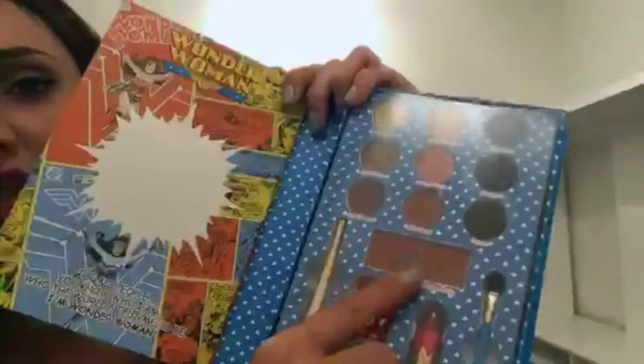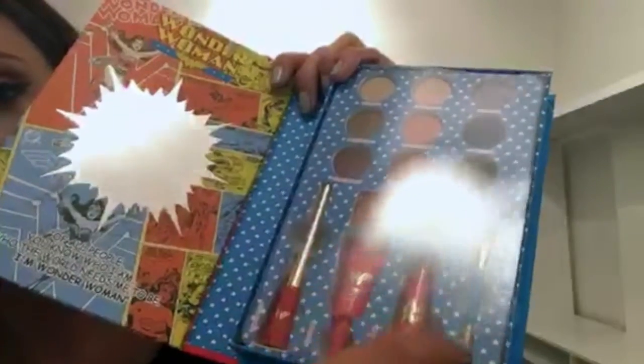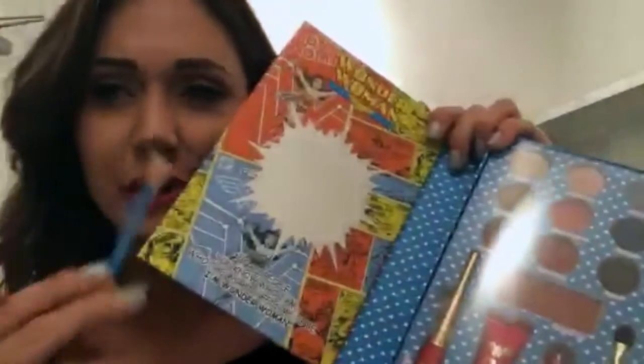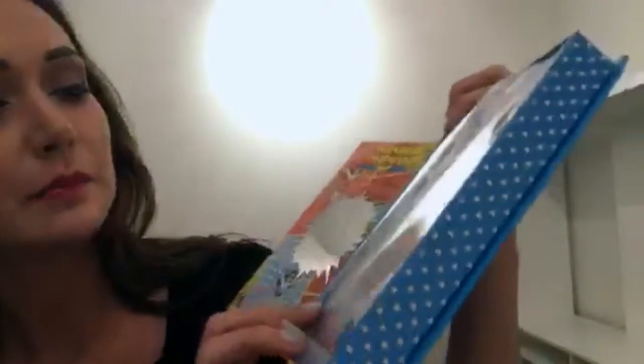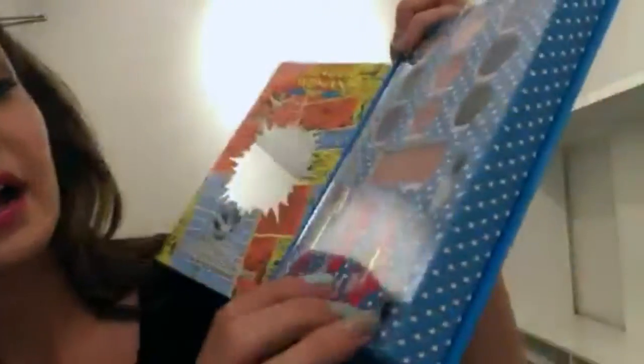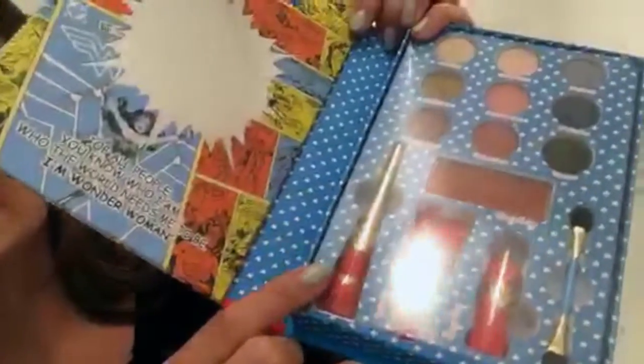You've got your blush here, which I think looks more like a bronzer. Another one of those double-ended eyeshadow throwaway brushes — might as well keep it. Eyeshadow primer, lipstick — a little mini red lipstick — and the black eyeliner, which is actually in a different tube than the other one. Let's take the plastic protective cover off.